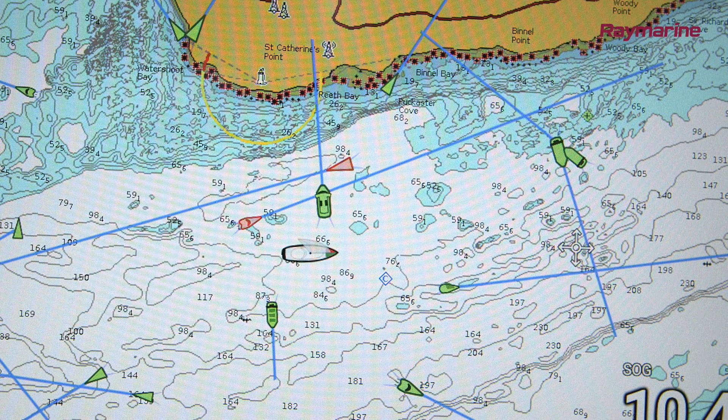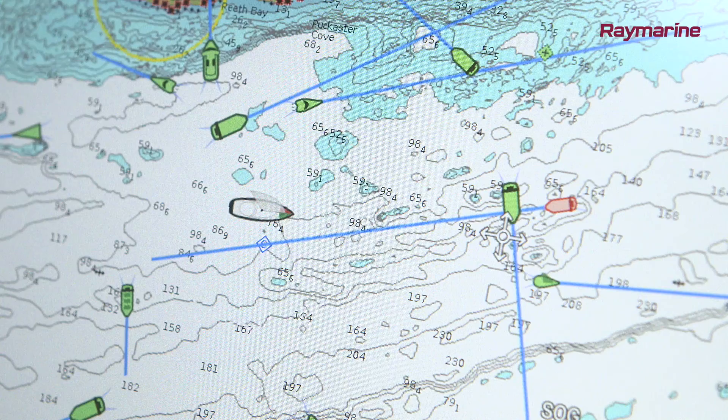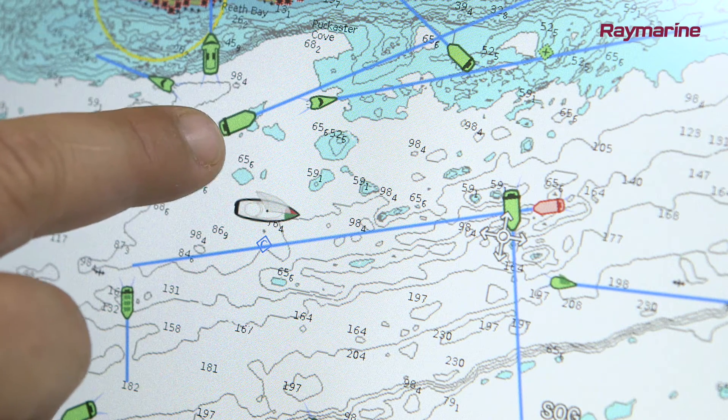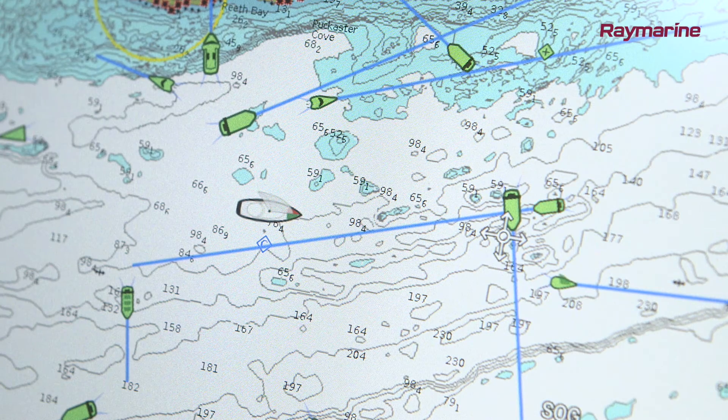This Raymarine Axiom multifunction display can show enhanced AIS icons. It reads the type of vessel from each incoming message and uses many different icons to denote yachts, cargo ships, ferries, rescue aircraft and other types of targets.